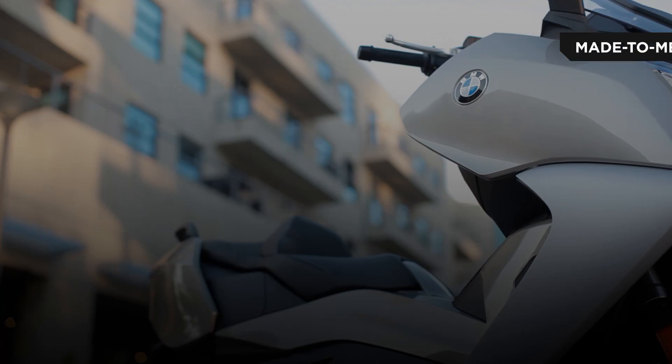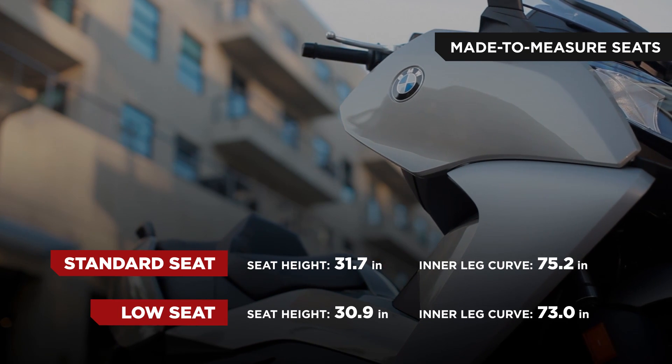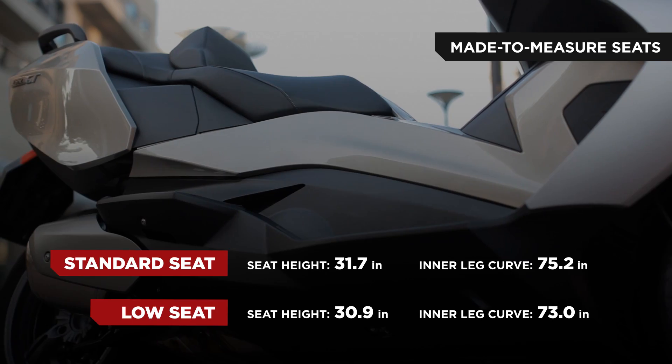The C600 models have both a standard seat option as well as a lower seat, which makes it easier for the rider to stand and balance the scooter when stationary.